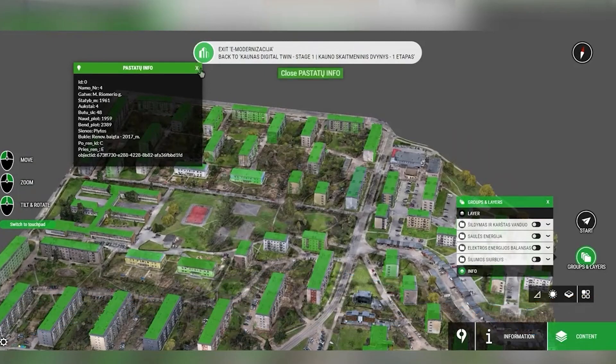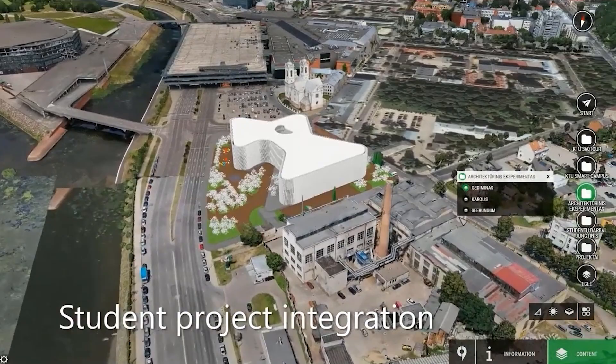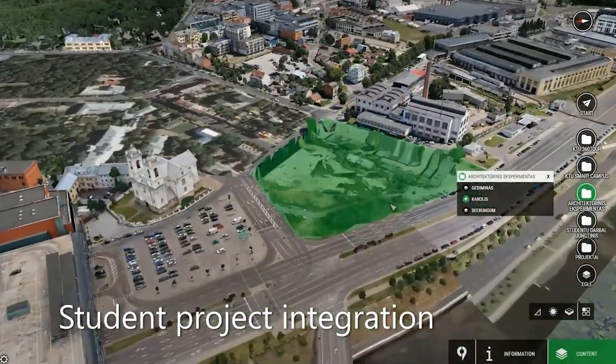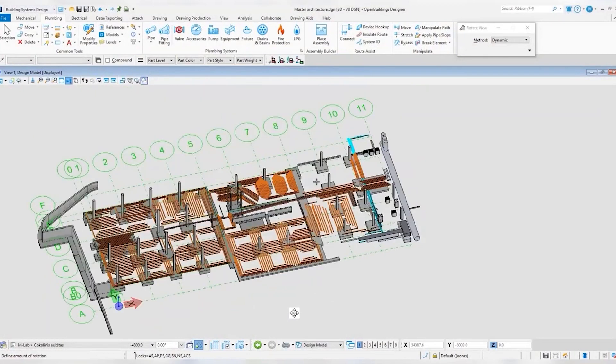To develop this ecosystem, we relied a lot on Bentley software. We are glad they are supporting us — they make their software available to our students so that through the educational portal, any student can download any software from Bentley's list and work with it.